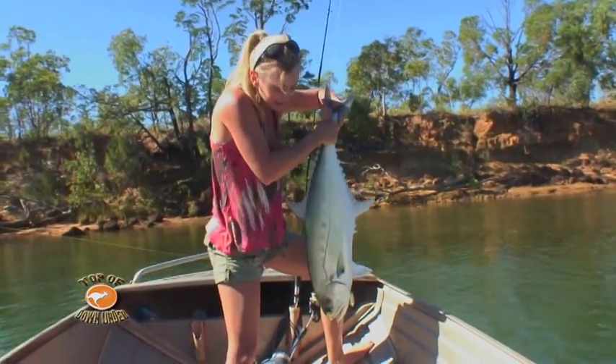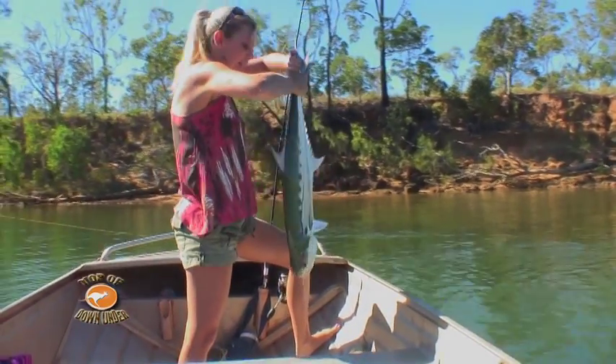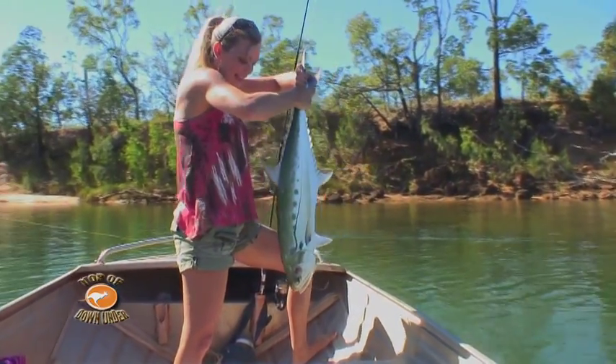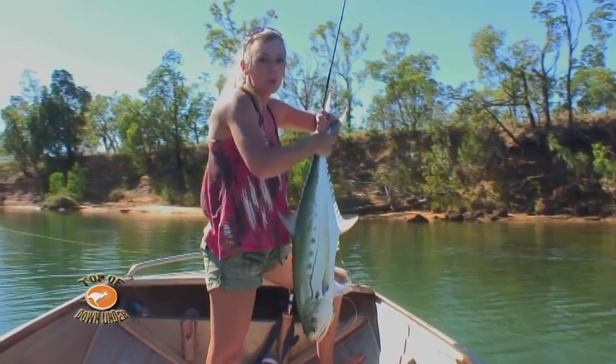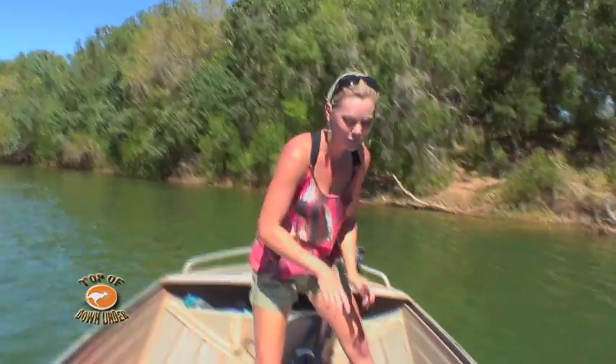Beautiful queenfish — you see how lean they are. When I turn him on the side, they're long but lean. Great sports fish, so that was a lot of fun. There are a few resident crocs in the Rosy River and they're huge, and if you've got a spare queenfish, they appreciate the feed.